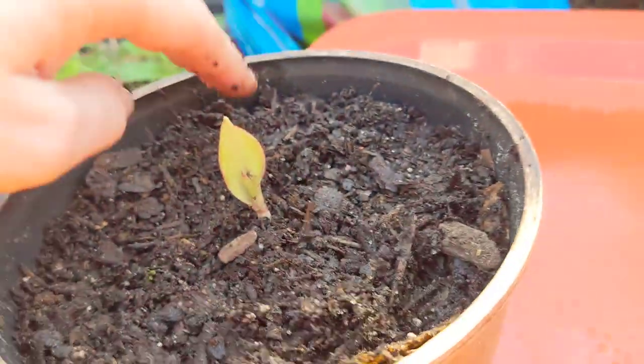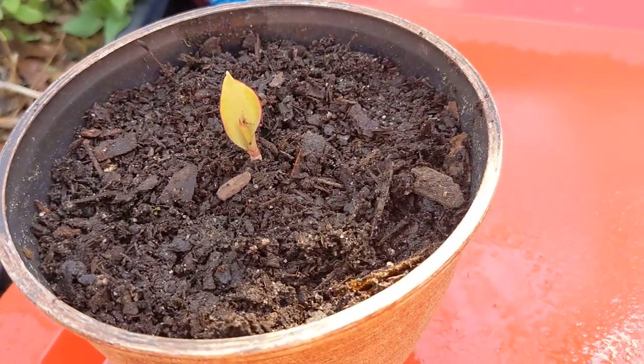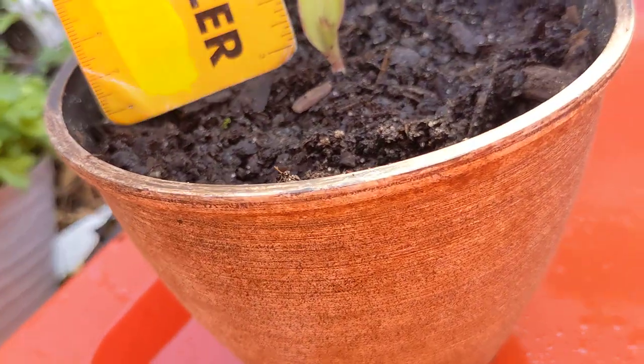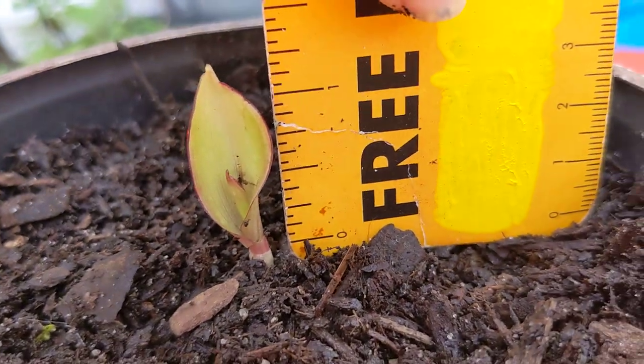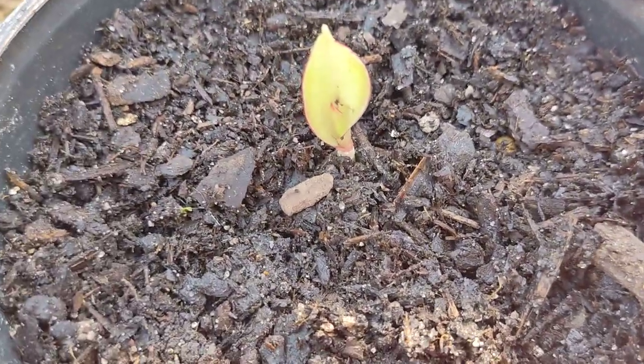So here's Claudia, March 6th, 2024. I do have my ruler — let's try to not get everything dirty. Claudia is one inch tall, slightly more than an inch. Cool, yeah.